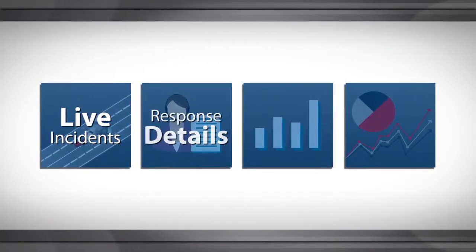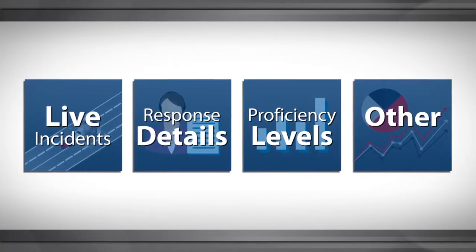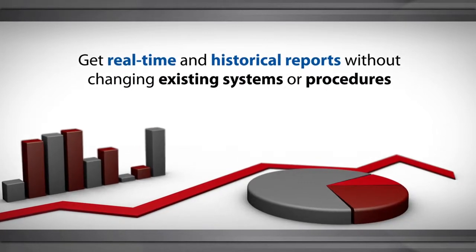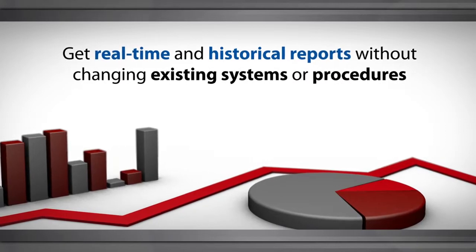View live incidents, all response details, proficiency levels, and other emergency service performance metrics. Finally, get those real-time and historical reports you need without changing your existing emergency response systems or procedures.